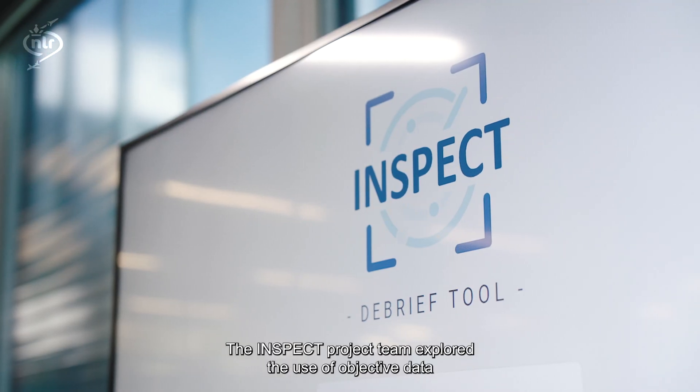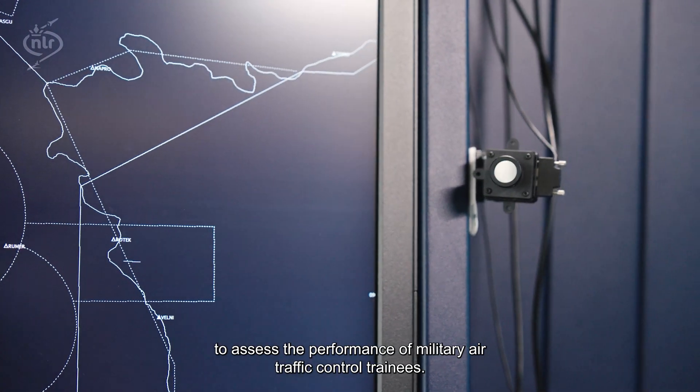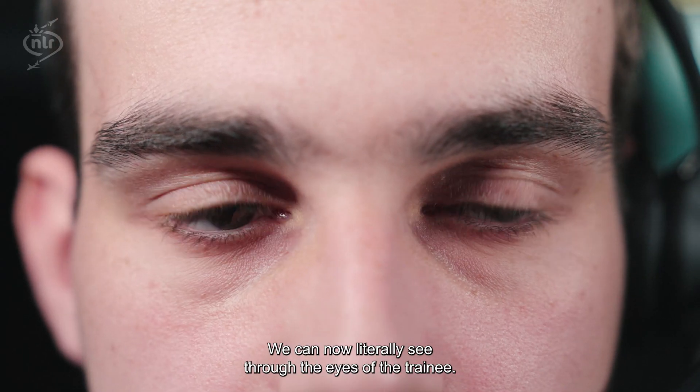The INSPECT project team explored the use of objective data to assess the performance of military air traffic control trainees. With physiological measurements like eye tracking, we can now literally see through the eyes of the trainee.